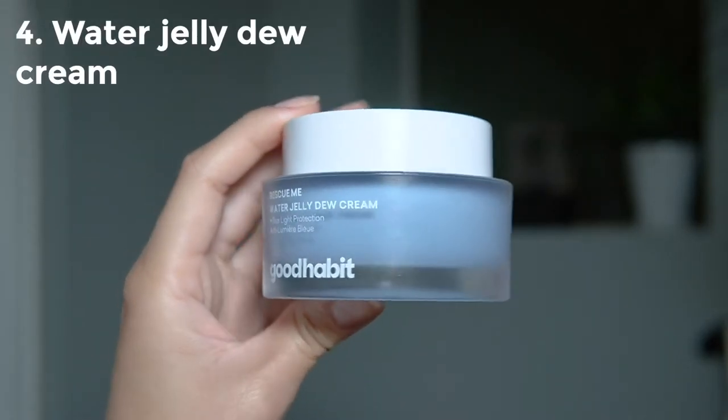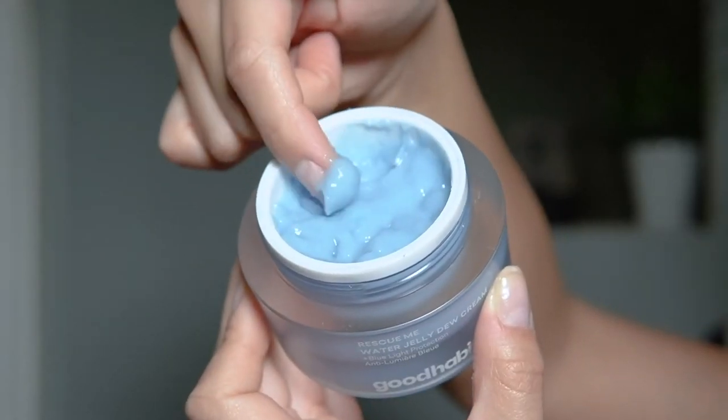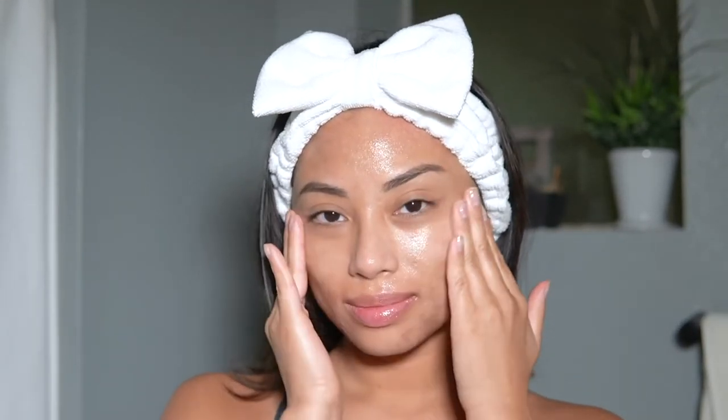Lastly, I am also obsessed with the Rescue Me Jelly Dew Cream — the texture looks exactly like jello, which is so cool. It's incredibly hydrating but very lightweight. My skin was glowing. Sometimes gels don't feel hydrating enough, but this one delivers a burst of hydration and provides instant relief for dry, sensitive skin. My skin has been really dehydrated lately from working non-stop and being stressed, and this whole skincare line has literally been saving my skin.